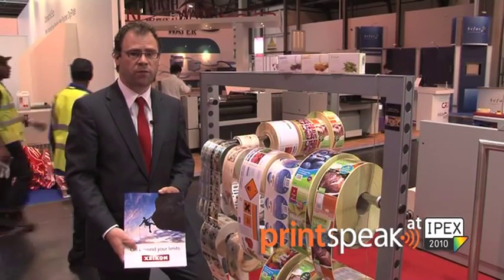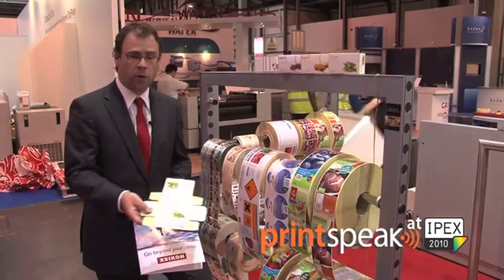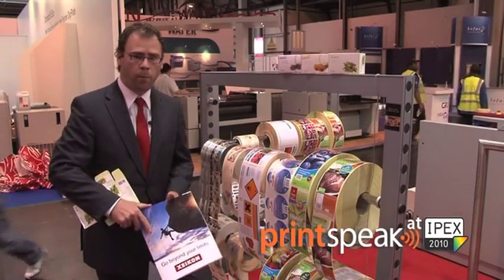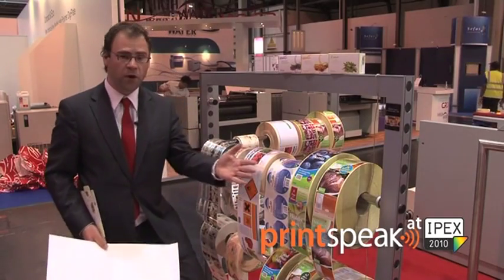During IPEX, we have been producing a variety of applications on the Zycon 3500, starting with folding cartons, pocket folders, but also a variety of labels.